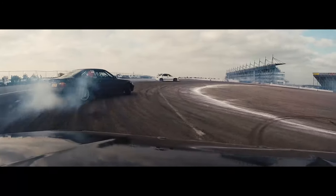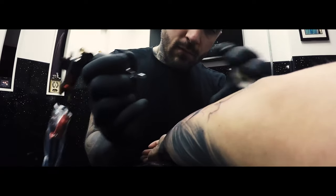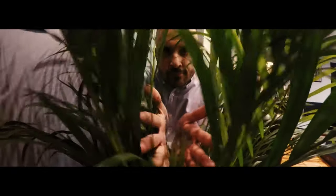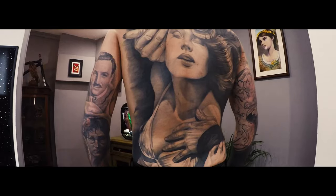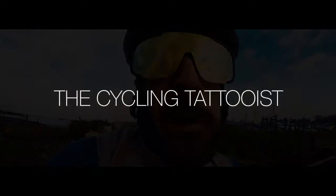Hi, my name's Thomas Martinez. I've had a lot of hobbies over the years, fit in between my full-time job as a tattoo artist. But now it's time for my journey into the pursuit of speed and adventure. I am the cycling tattooist.